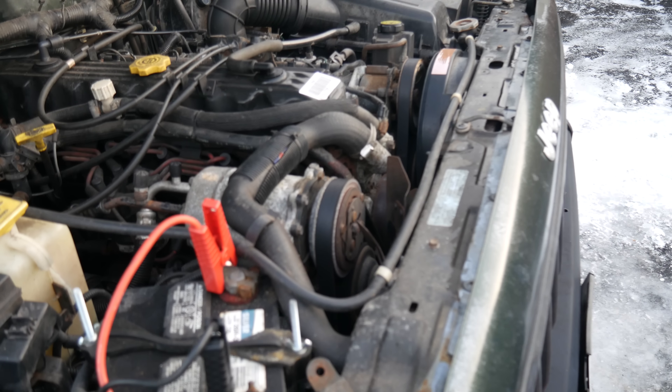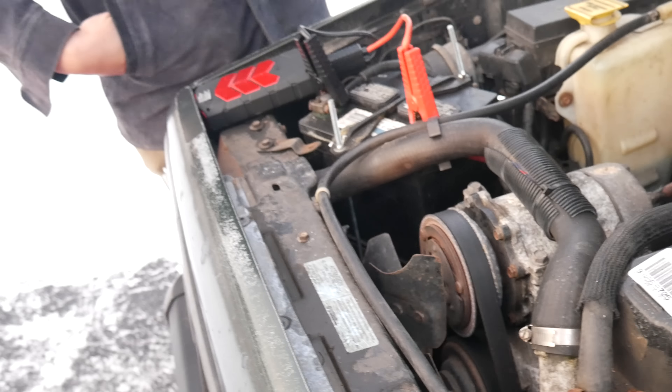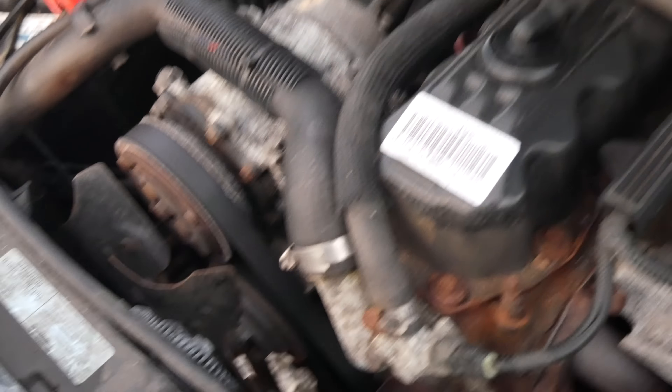We decided to take some tension off the belt in hopes that it would let us spin the alternator more easily by hand and hopefully free it up. With the belt off, I spent quite a while turning the alternator in both directions trying to loosen it up. While it never actually loosened up completely, it did get a little easier to turn. So we put the belt back on, reapplied tension, and tried it again. There's no footage of this because of what happens when I hand Sean the camera — none of it was usable footage.